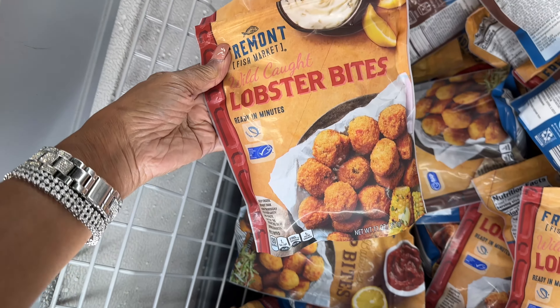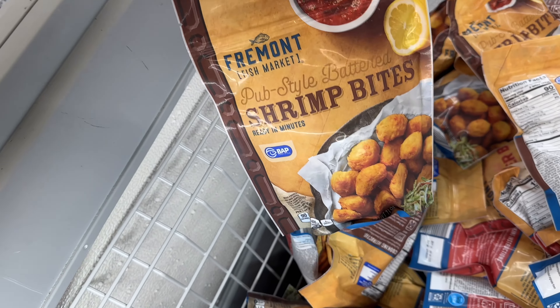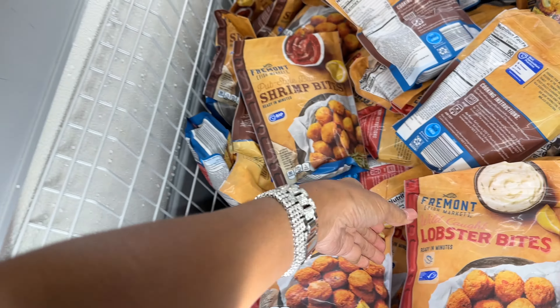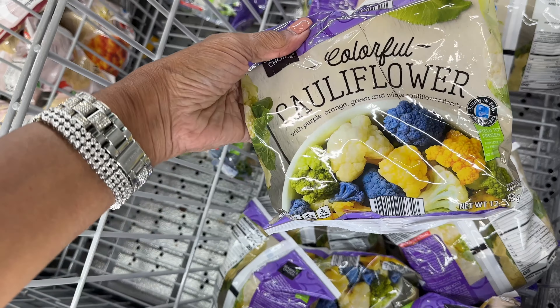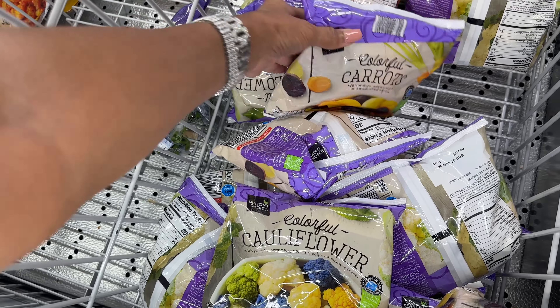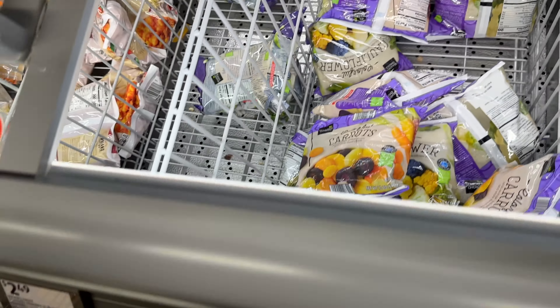They have lobster bites and shrimp bites for $5 — I'm gonna get this one! Oh, these colorful cauliflower look really nice — I've never tried these! And colorful carrots too! $2.29.